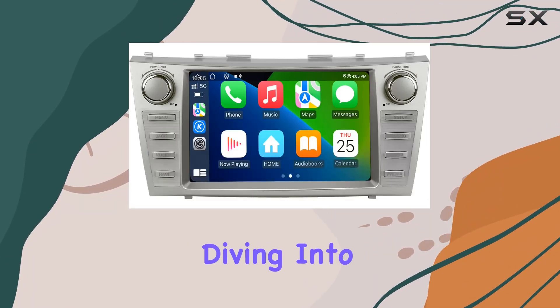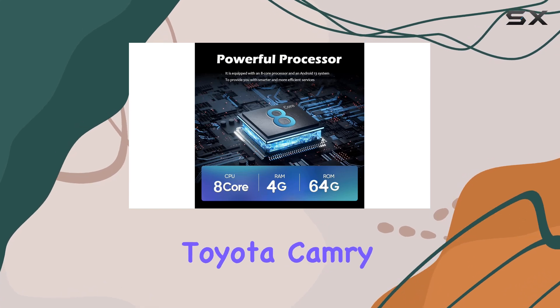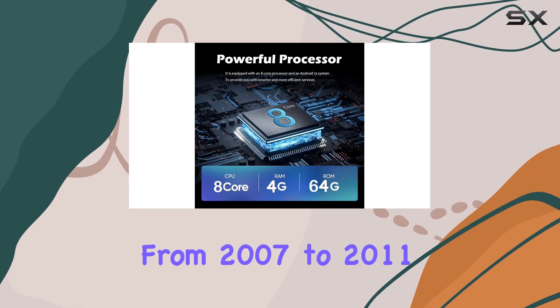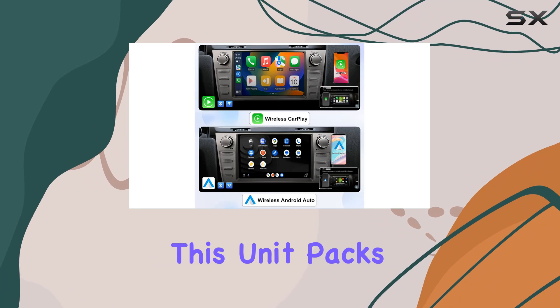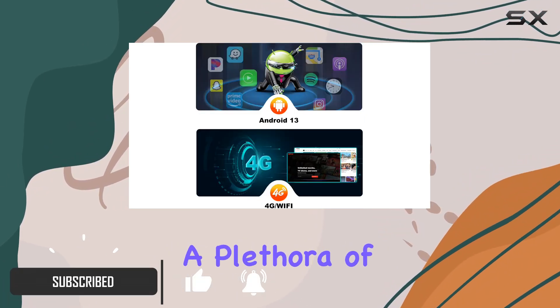Hey everyone, today we're diving into the SWTNVIN car radio stereo, specifically designed for Toyota Camry and Aurion models from 2007 to 2011. This unit packs a punch with its Android 13 operating system, boasting a plethora of features to enhance your driving experience.